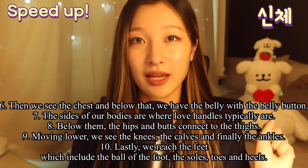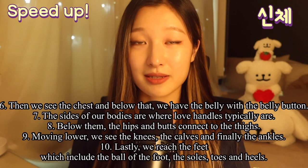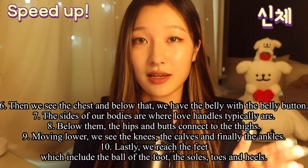Then we see the chest, and below that we have the belly with the belly button. The sides of our bodies are where love handles typically are. Below them, the hips and the butts connect to the thighs. Moving lower, we see the knees, the calves, and finally the ankles.